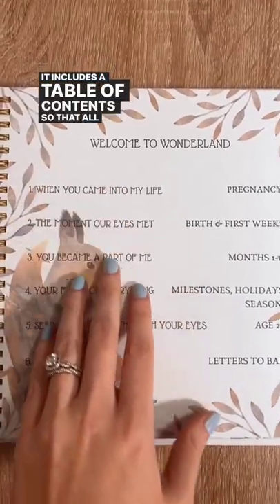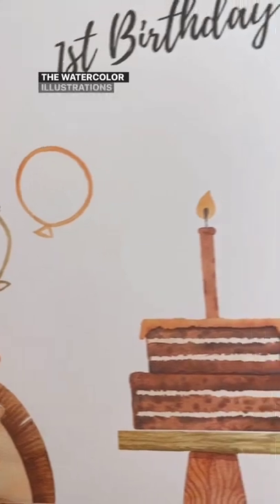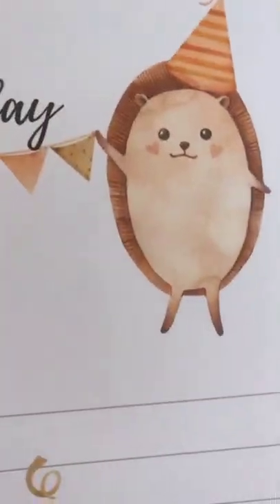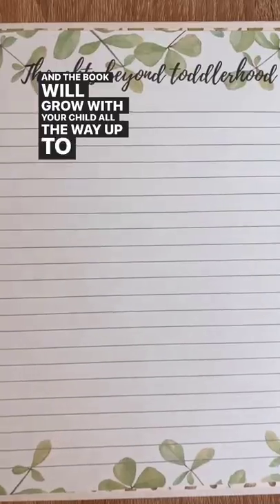It includes a table of contents so that all of your memories are easy to find. The watercolor illustrations are so beautiful and so lovingly done. And the book will grow with your child all the way up to age 5.